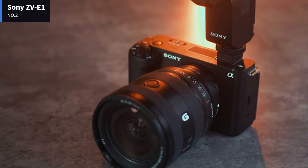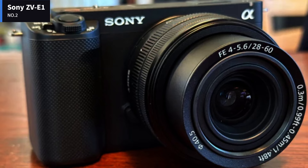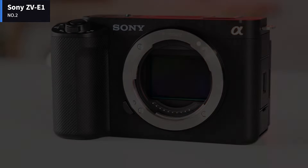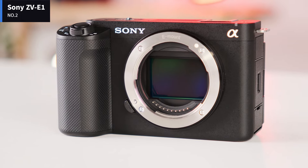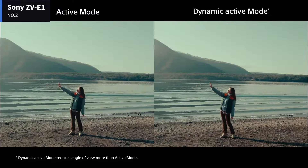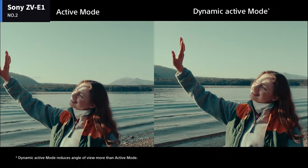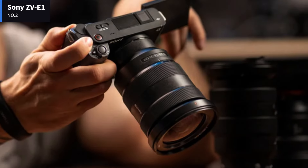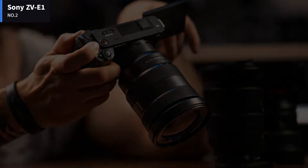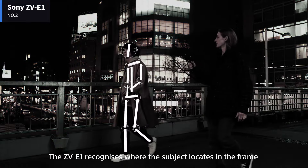Number 2: Sony Alpha ZV-E1. The Sony ZV-E1 is Sony's first full-frame interchangeable lens vlogging camera, sitting above the entry-level Sony ZV-E10. With a fully articulated touchscreen, no viewfinder, and a stereo mic built into the top plate, it looks very much like a larger ZV-E10 with a touch of DNA from the compact Sony 7C. In many ways, it builds off of the foundation the ZV-E10 built as a dedicated vlogging alternative to Sony's Alpha lineup.